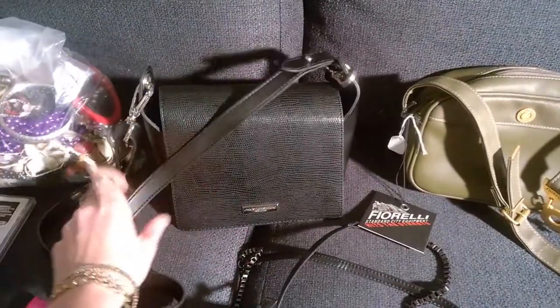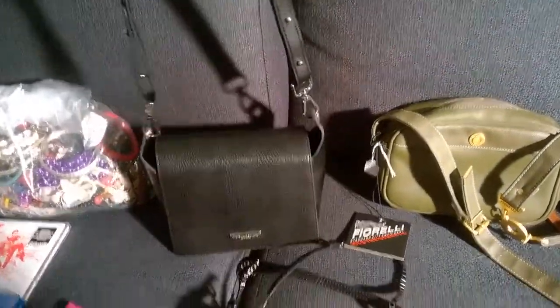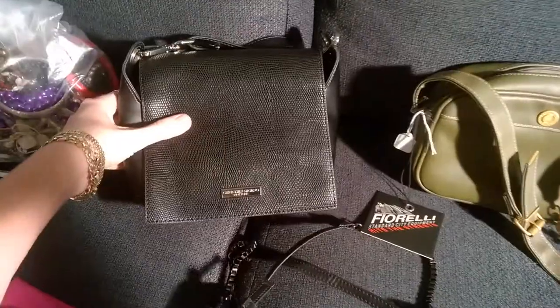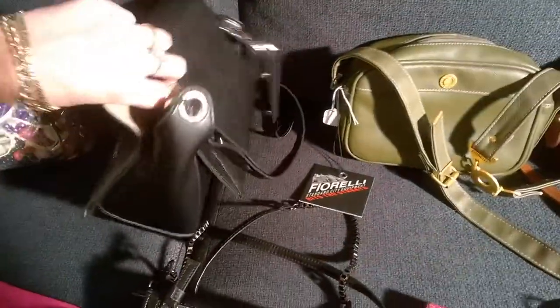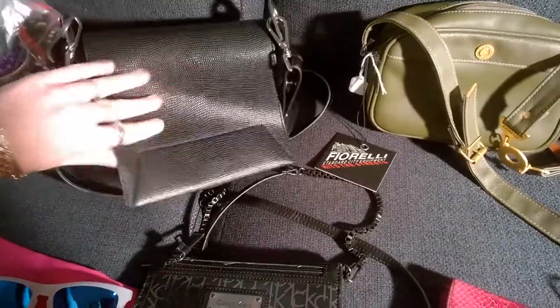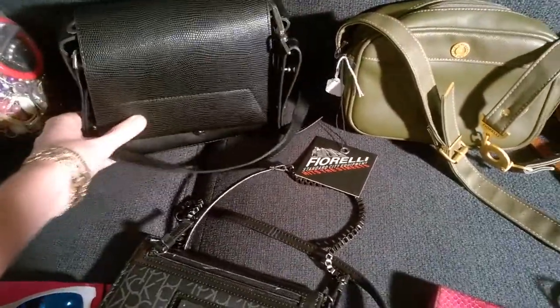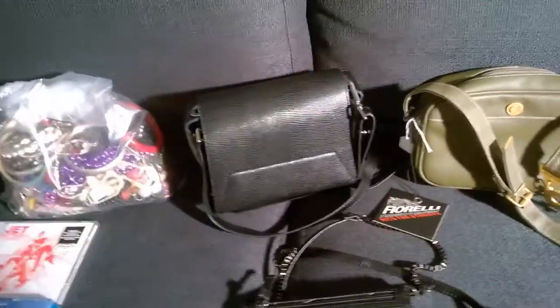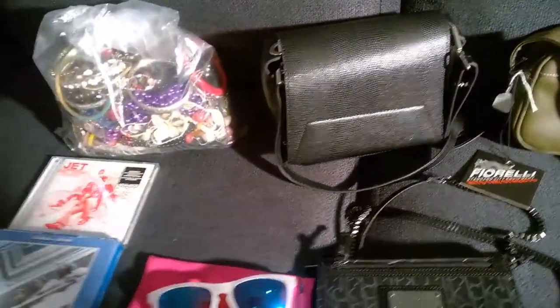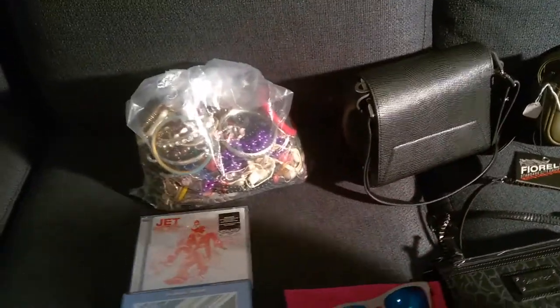I got this little bag here on Friday actually — a crossbody Christian Surigano New York. It's not you know amazing or anything, but as you can see I've already put my stuff inside the bag so I'm using that one for a while, because my other crossbody bag that I use to go to the op shops has actually broken — so that came in handy.